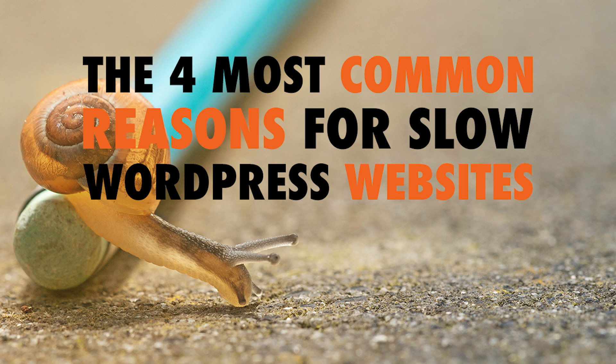Fourth and final, the most common reason for a slow WordPress website: bad plugins. Just because you can put a plugin on your WordPress website does not mean that you should. Poorly coded plugins can definitely affect the performance of your website. You want to make sure you do some research, find out that the plugins you're using are reputable, the developers are taking care of them and updating them. Bad plugins can slow your website down big time, so make sure you're using good plugins.